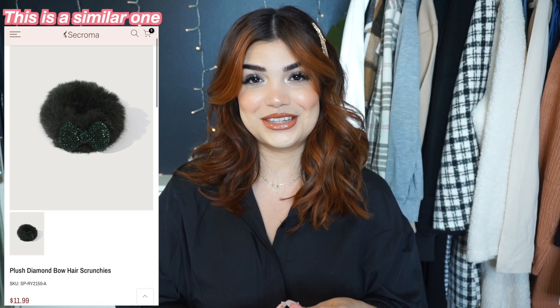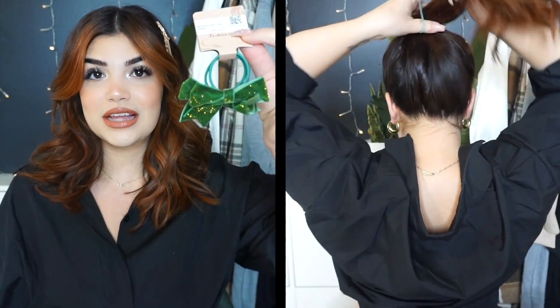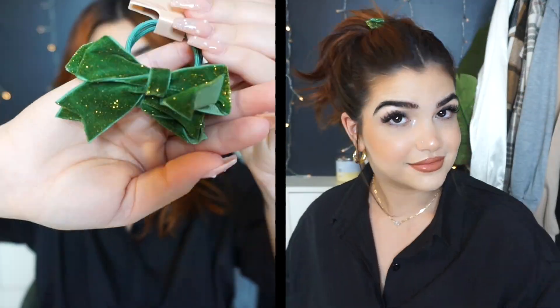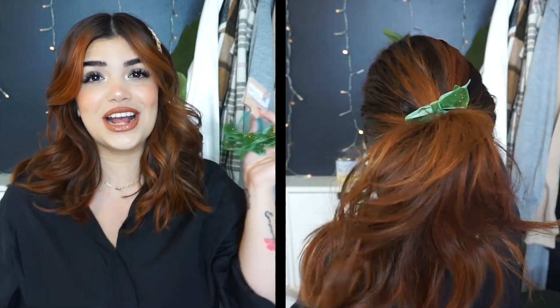For the last little hair accessory, I actually got these for my daughters — a set of ponytails with some green little bows. If you look closely they do have some gold little speckles, some gold glitter. When I saw these I thought these would be so cute for my girls, and that's what I did. I picked it up for my daughters because my daughters always have some kind of bow on their head.